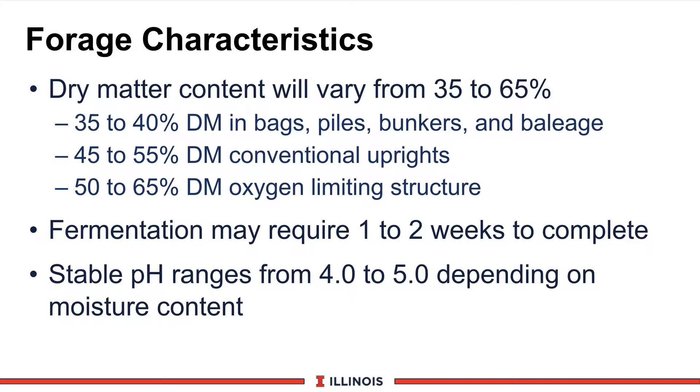Let's begin by looking at the characteristics of haylage. This would include alfalfa or legumes and grasses and combinations of those feeds. The dry matter content of haylages will vary from 35 to 65 percent, primarily determined by storage structure, although weather will have impact as well.